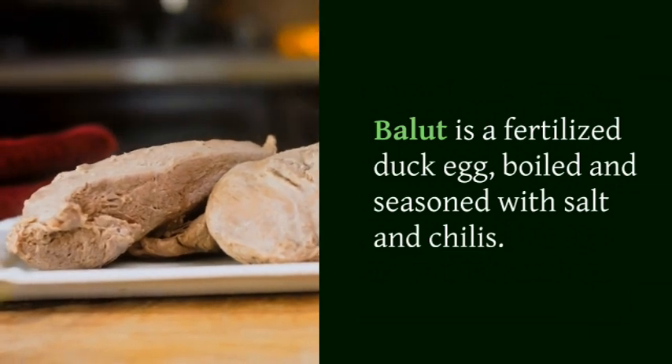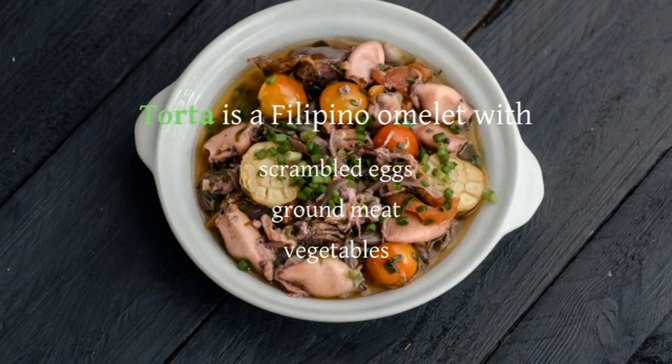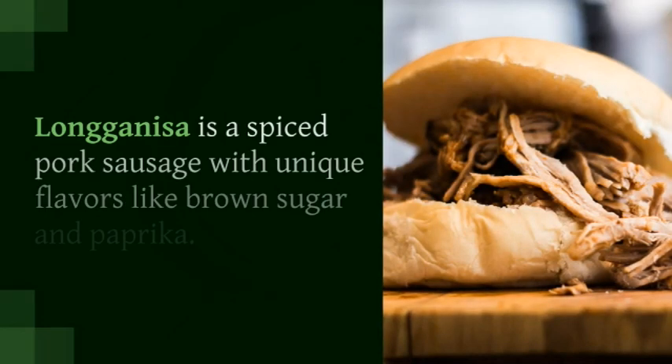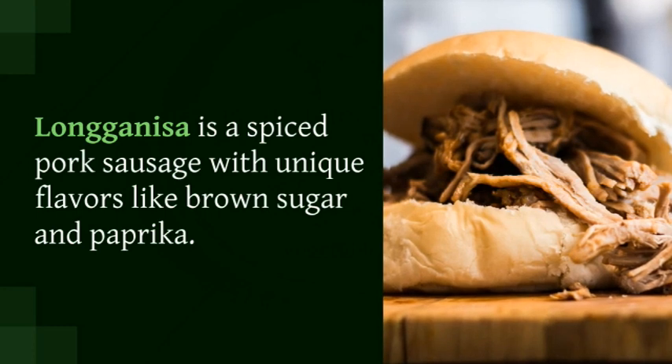Balut is a fertilized duck egg, boiled and seasoned with salt and chilies. Tortang is a Filipino omelet with scrambled eggs, ground meat, and vegetables. Longanisa is a spiced pork sausage with unique flavors like brown sugar and paprika.